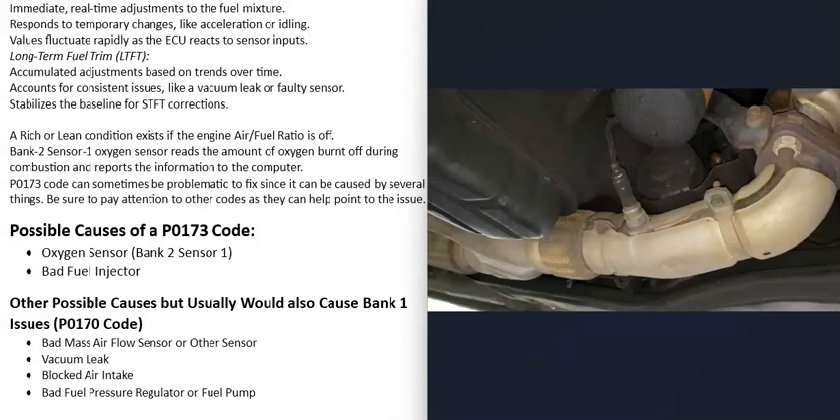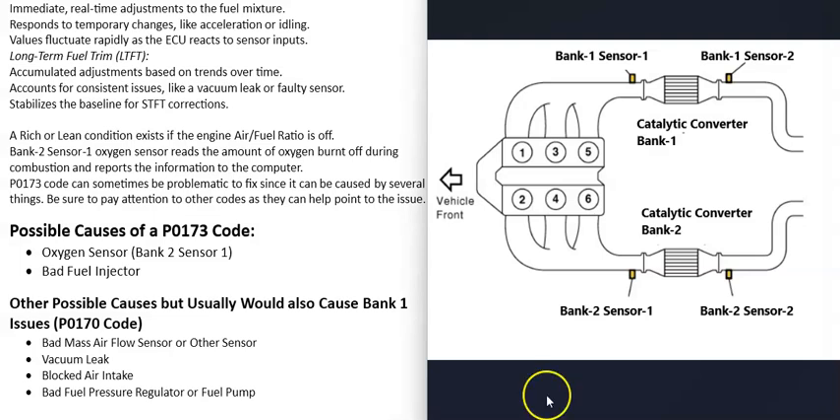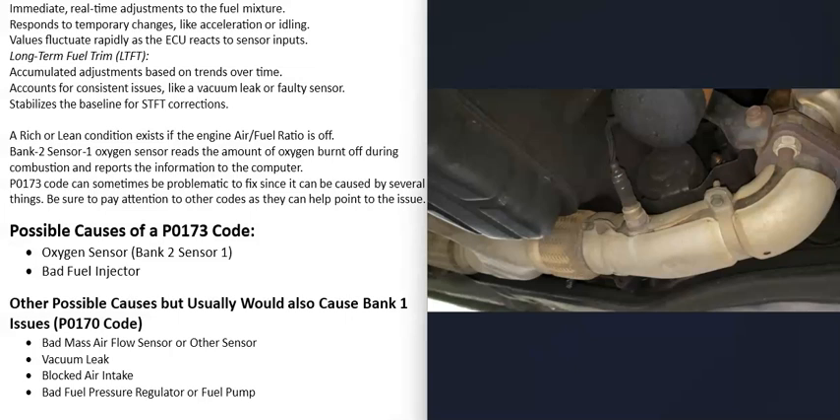Each bank of the engine typically has two O2 sensors. Sensor 1 is located before the catalytic converter and is called the upstream O2 sensor. Sensor 2 is located after the catalytic converter and is called the downstream O2 sensor. When you get the P0173 code, it's the bank 2 sensor 1 that's reporting the issue, so the first thing to do is test that sensor — if it's bad, it may just be reporting bad information to the computer.